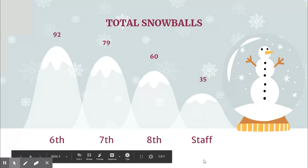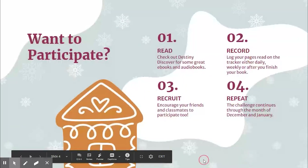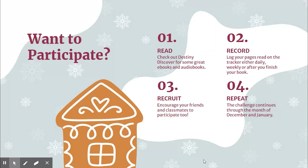Don't worry, though — there's lots of time to continue to add snowballs for your team. Keep in mind, you can check out books on our Destiny Discover. You can also place books on hold, and right now they will be available through our delivery system. That may change in the next week or so, but you can put holds on Destiny Discover. Make sure you log those pages once you've read — you can log it weekly, daily, or once you finish your book. Encourage other classmates in your grade level to participate, and keep in mind this challenge runs through the end of January, so there's lots of time to find a good book to sit down and read and enjoy. All right, take care. Bye.